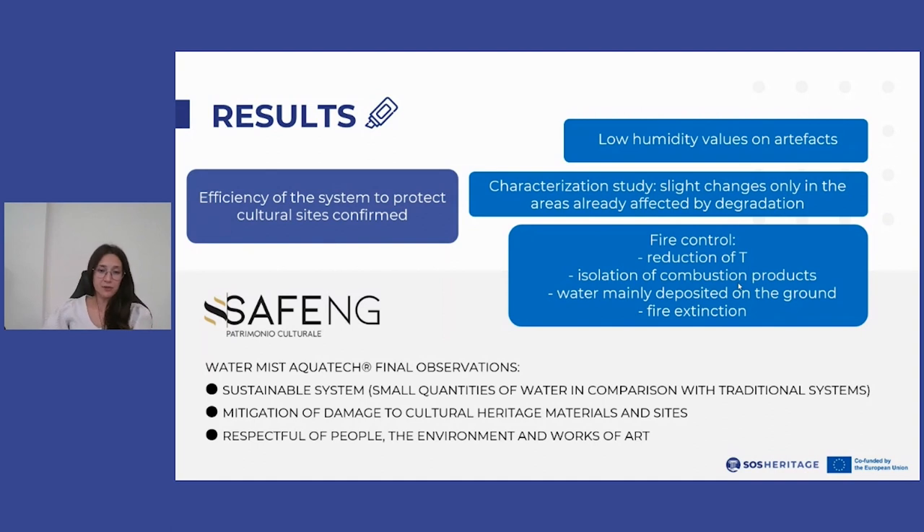From the analyzed data, the system adequately carried out the containment action on the fire, leading to a reduction in temperature and a confinement action on combustion products, reaching extinction in a time compatible with the protection of artworks.